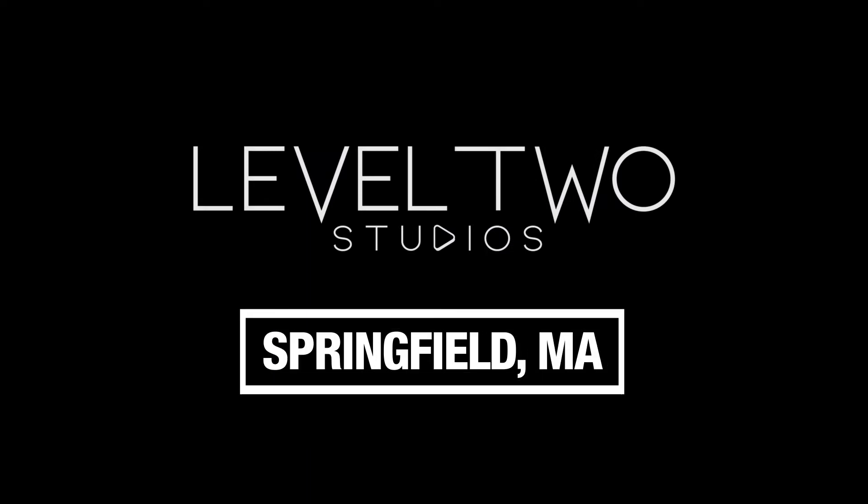Welcome to Level 2 Studios in Springfield, Massachusetts. Level 2 Studios is a state-of-the-art production facility offering the optimal environment for professional full-scale video production and photography.